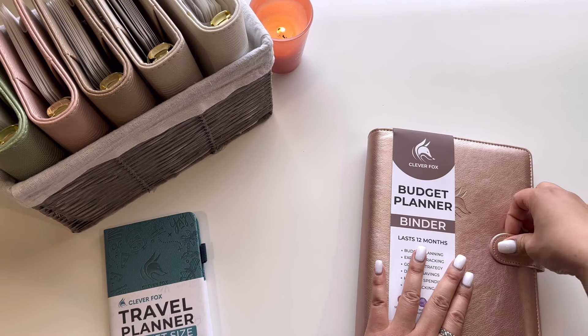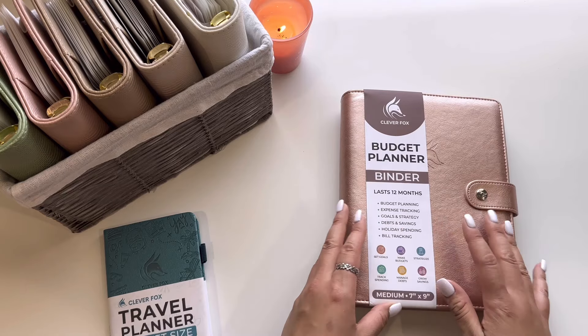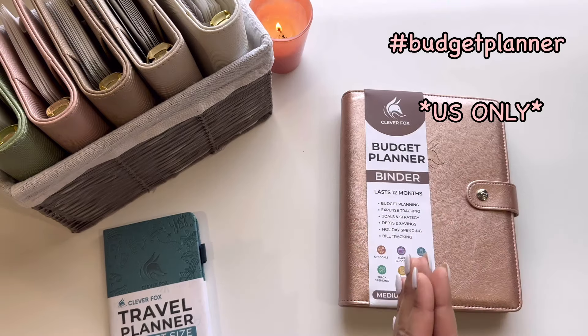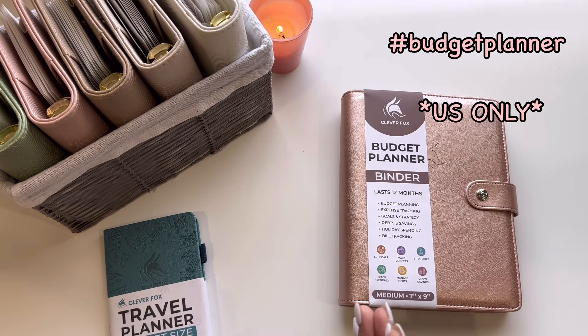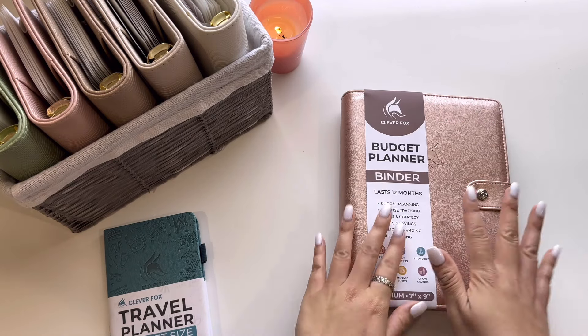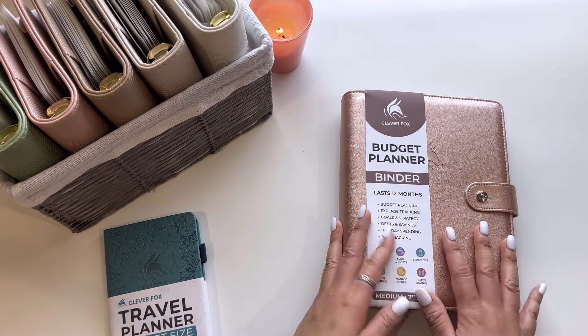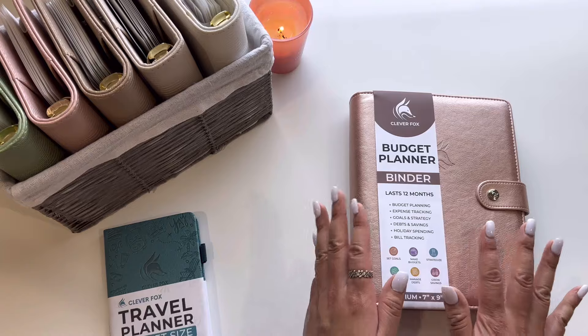If you guys are interested in winning this budget planner from Clever Fox, just leave me any comment down below followed by the hashtag budget planner. So just enter if you guys want to win this — it doesn't matter if you're a beginner or not.